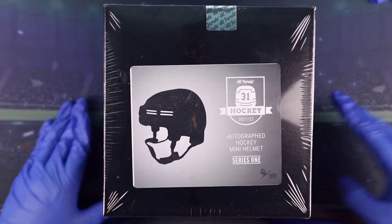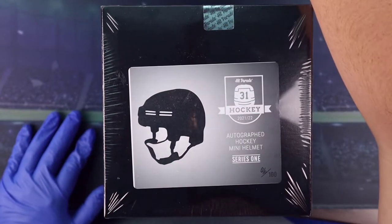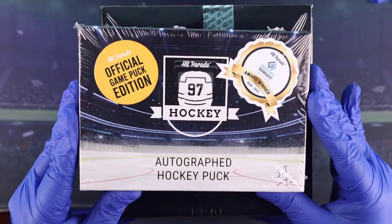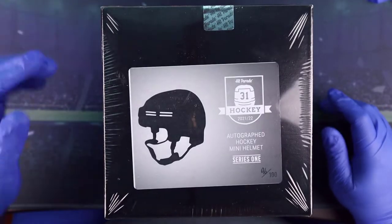I do have some blaster boxes of MVP that are going to be going up. I also have an official hockey puck - a game puck edition autograph - that's going to be on another video too, that's also from Hit Parade.